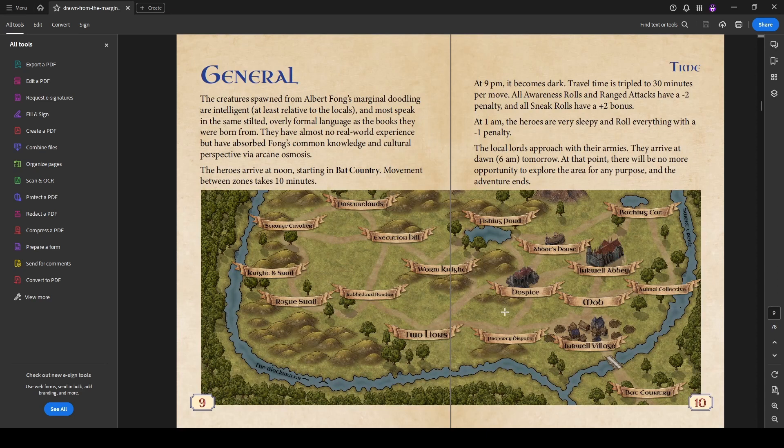This is the general map and it breaks down how the time works for this adventure. The creatures spawned by Albert Fong are intelligent, at least relative to the locals, and most speak in the same stilted, overly formal language as the books they were born from. Anyone speaking in this region — feel free to have them speak in the thees-and-thous kind of stilted formal language of biblical medieval Europe. They have almost no real-world experience but have absorbed Fong's common knowledge and cultural perspectives via arcane osmosis.